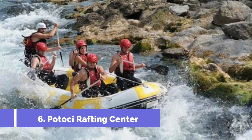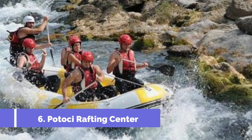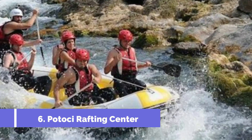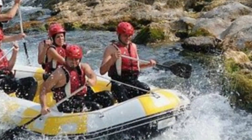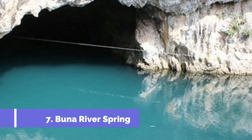Number six: Potosi Rafting Center. Located in the beautiful town of Konjic in Bosnia and Herzegovina, the Potosi Rafting Center is a must-visit attraction for adventure enthusiasts and nature lovers. Situated on the Neretva River, this center offers exciting rafting experiences and a range of outdoor activities.